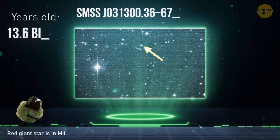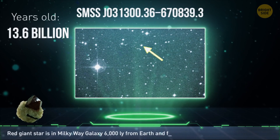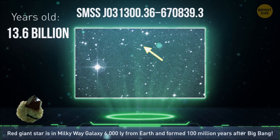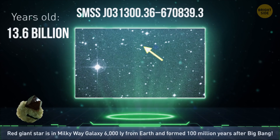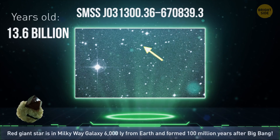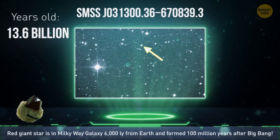The oldest thing humanity has ever seen is a 13.6 billion-year-old red giant star, almost as old as the universe itself. It's in our own Milky Way galaxy about 6,000 light-years from Earth, and it formed just 100 million years after the Big Bang.